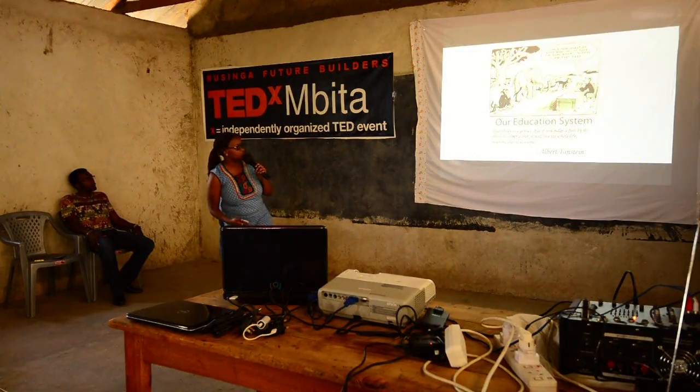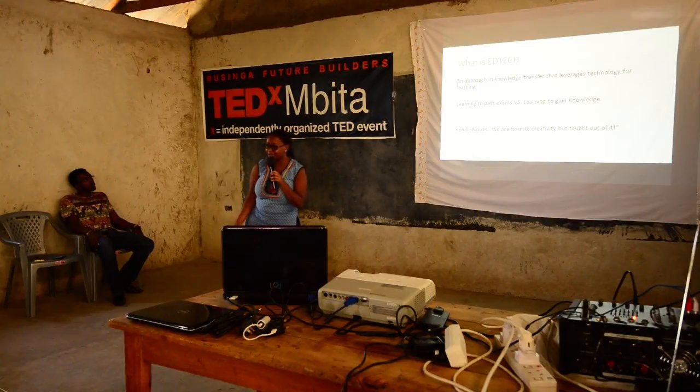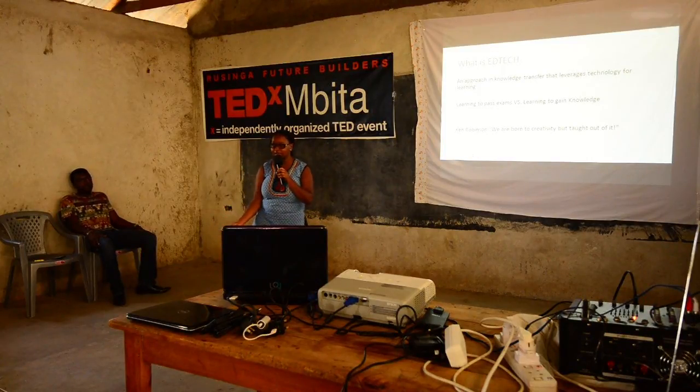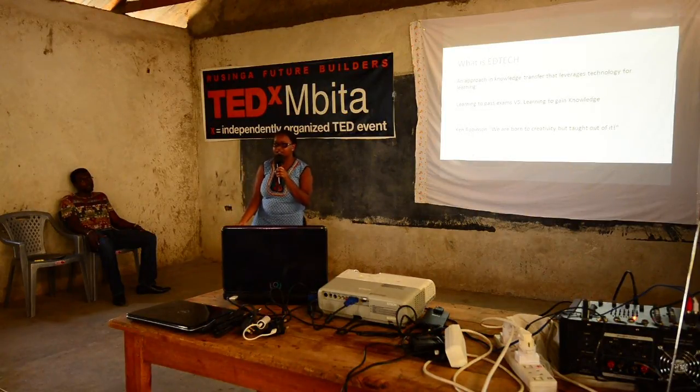Moving on to EdTech. I studied business information technology, and whenever we got assignments, I was curious to build education systems — systems that would help people in schools have an easier time. With free education, the number of students in the classrooms has grown immensely. You could have one teacher to sixty students. That means the resources are limited. There's limited space to work from, limited books and textbooks. There are so many challenges.